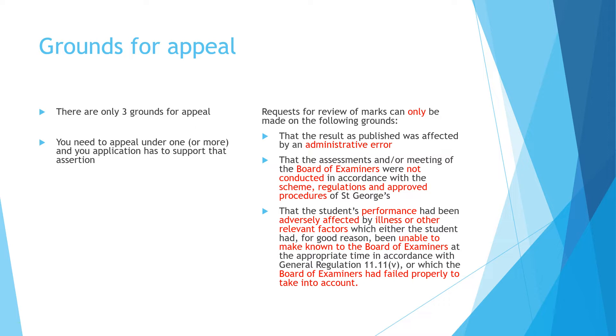The second ground is that the exams themselves or the board of examiners meeting were not conducted in accordance with the schemes of assessment or approved procedures and regulations here at St George's — meaning you believe the rules and the scheme were not applied fairly to you. The third ground is that your performance has been adversely affected by illness or some other relevant factor such as a personal problem which, for good reason, you were unable to make known to the board of examiners in time, or that the board failed to properly take it into account at the time of the meeting despite being informed.